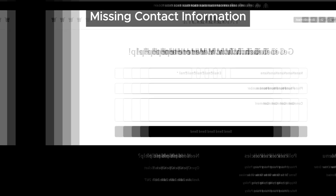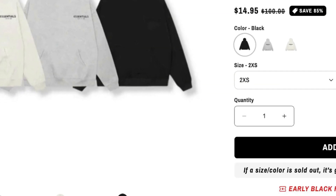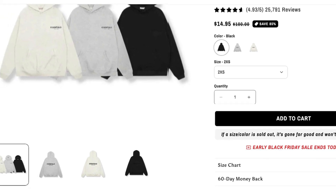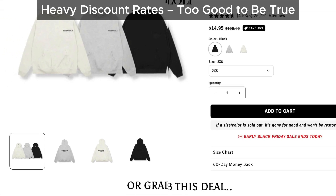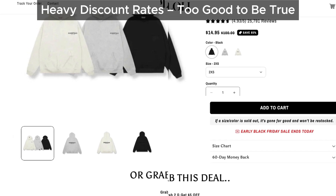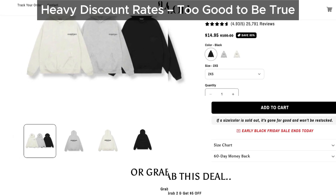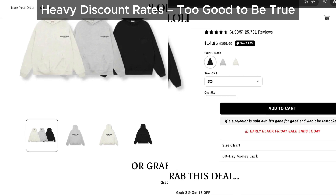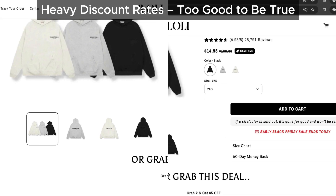Here's where things get even more interesting. Loliclo is offering huge discounts on its products — like too-good-to-be-true levels of discounts. Sounds amazing, right? Well, we've seen this pattern before on scam sites. They lure you in with these unreal sale prices, but in the end you're just not going to get what you paid for.